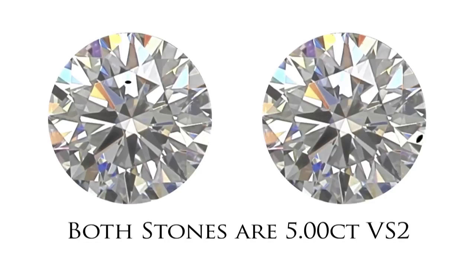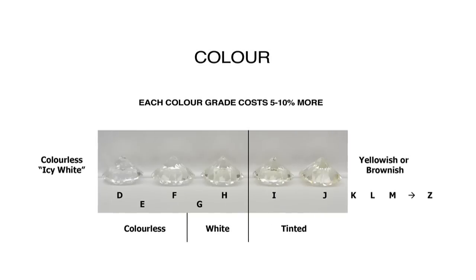An inclusion like this could actually be covered with a setting claw or prong. A diamond's size also affects its colour grade, as does its cut shape and cut quality.